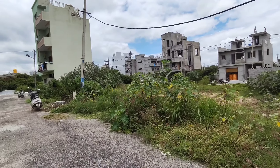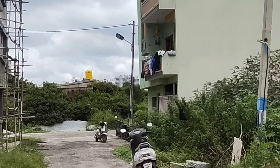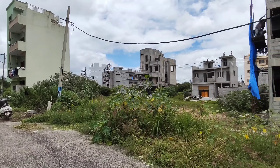DS Max Sky City. Many other projects are close by. RR Signature is also close by. Vajram Shobha City. Then Manyata Tech Park — gate number 5 is 5.7 kilometers from here. It is a very good, fast developing layout.